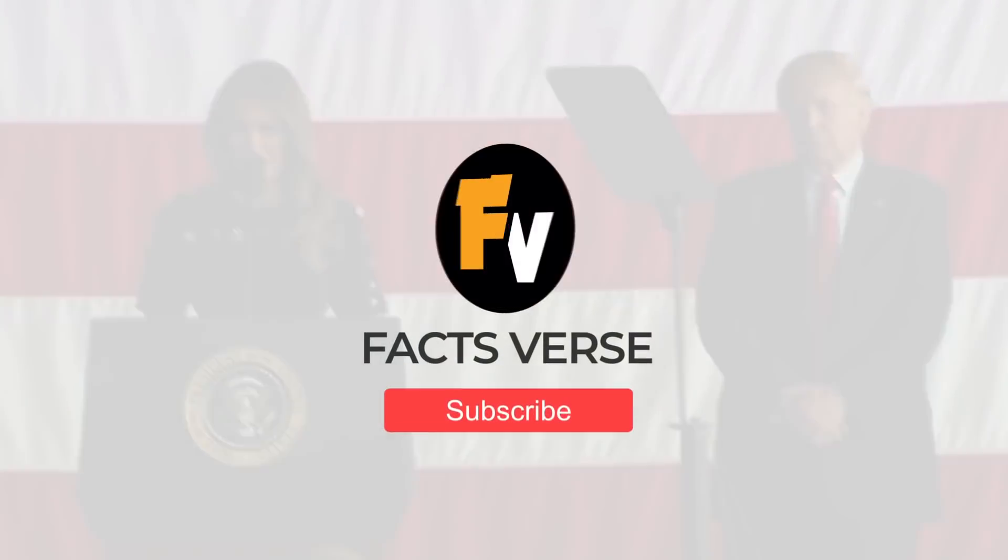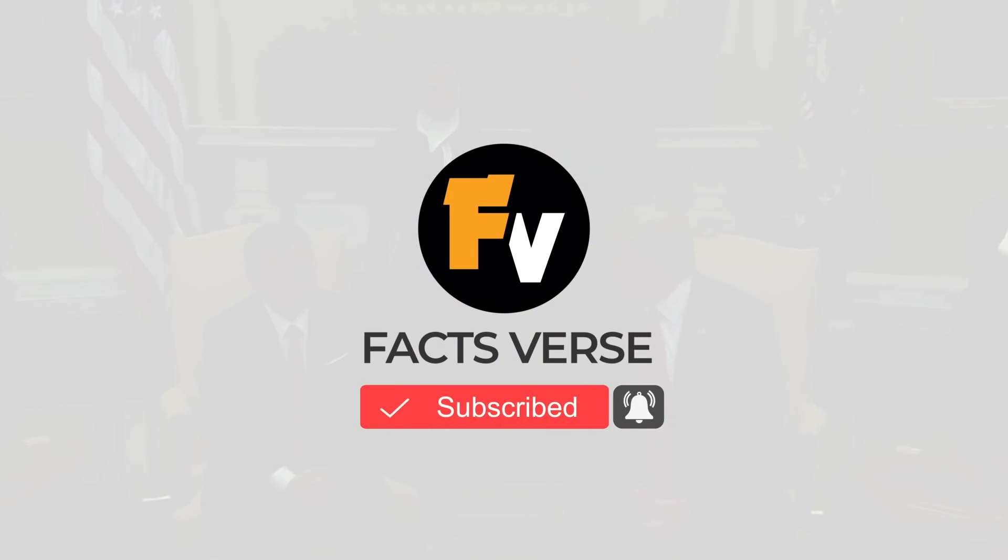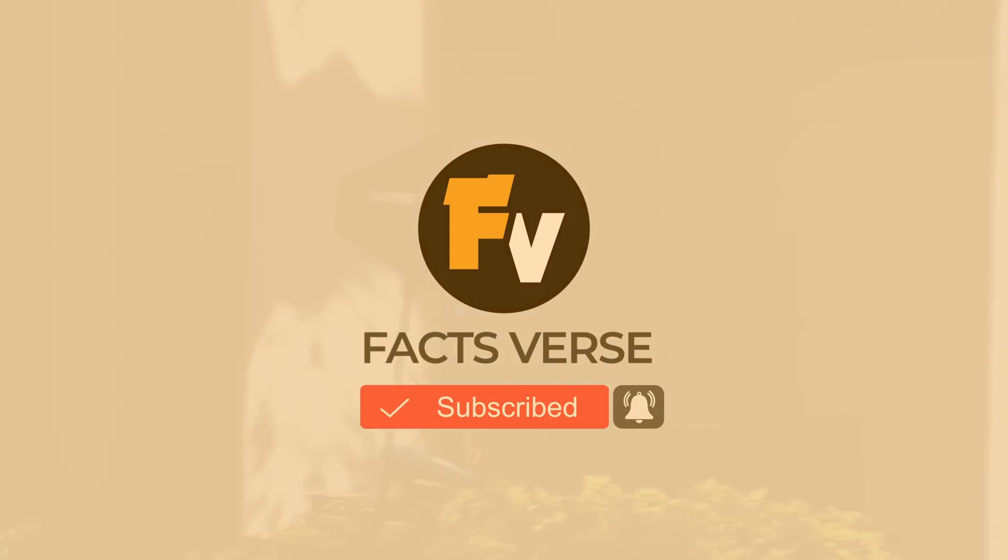And before you move on to the next Facts Verse video, take a moment to like and subscribe to our channel and press the bell icon to stay updated about all our latest videos!